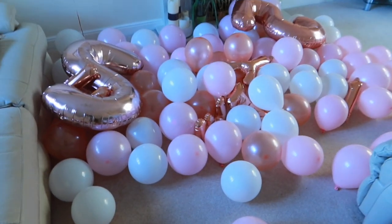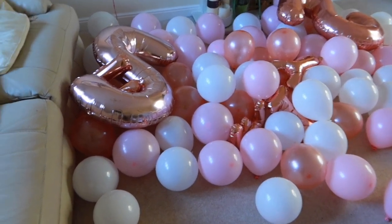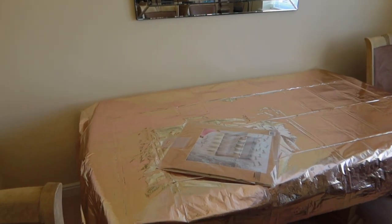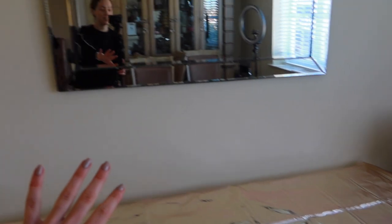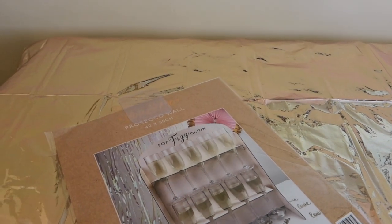Whilst I was doing all of that, my mom and dad were blowing up all of these balloons - we are making like a balloon arch thing. So yeah, this is so many balloons - we've got a two and a five, and we've got Emily's name in balloons. We are actually doing the birthday table in our dining room, which we've never done before. We've pushed this table against the wall and we're going to start to decorate it. We've got this prosecco wall which looks quite cool.